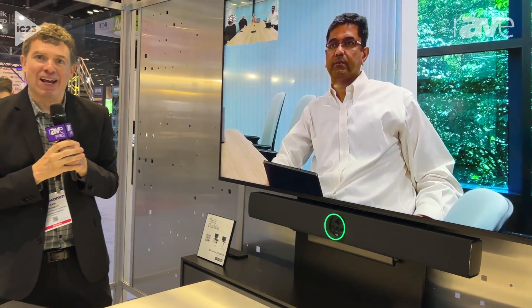So Crestron is now in the all-in-one Android space. To learn more, please go to www.crestron.com.